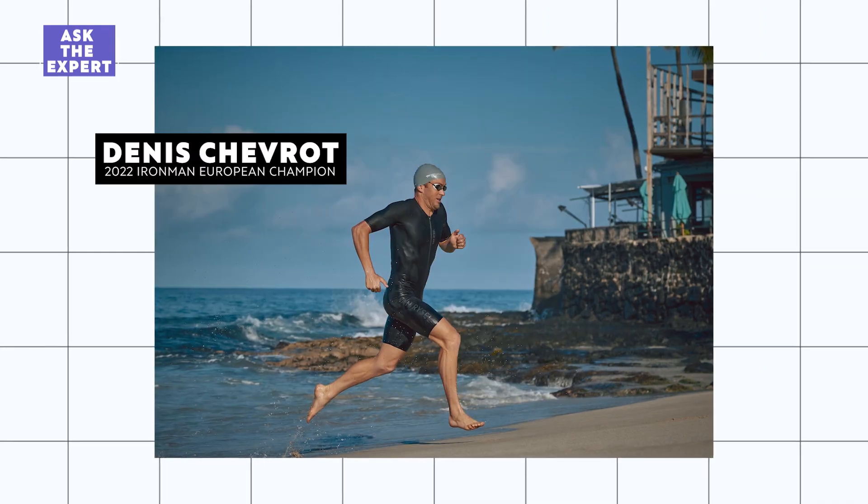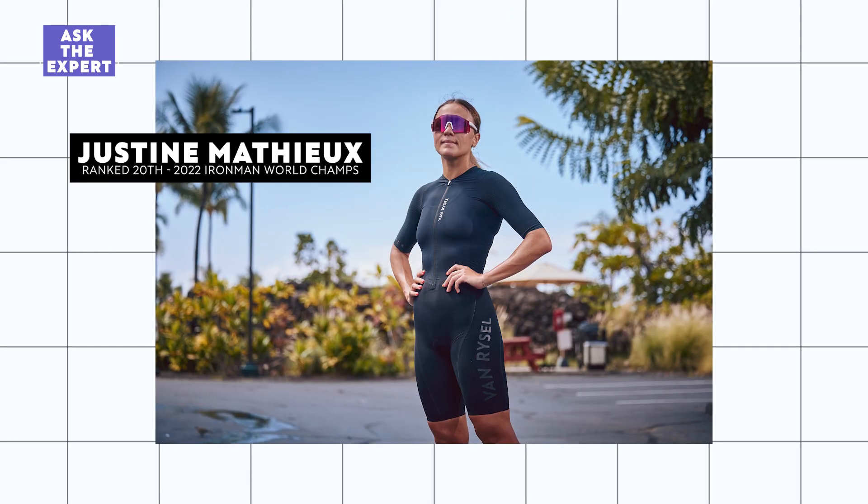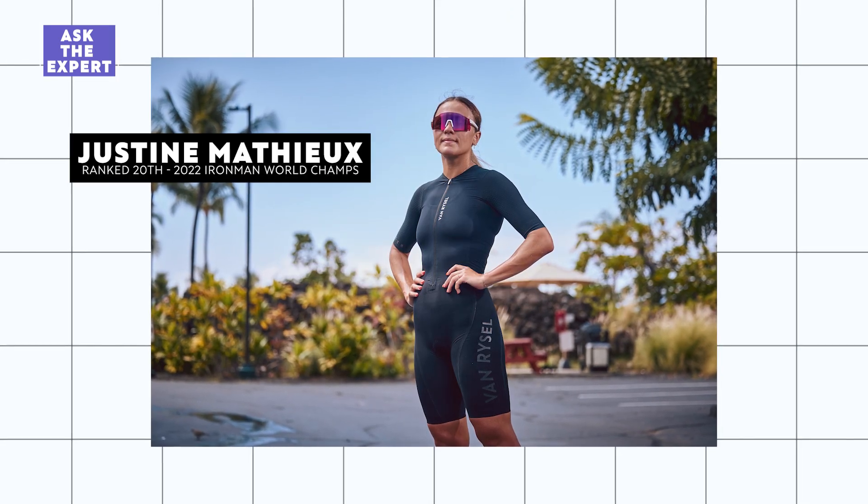This tri-suit has been developed with our technical partners, the professional triathletes Dennis Chevro, who is the 2022 European champion, and Justine Mathieu, who finished 20th at the Ironman World Championships in Kona.